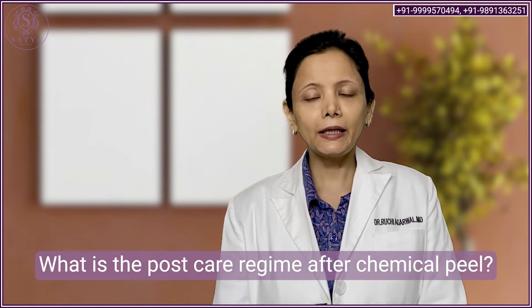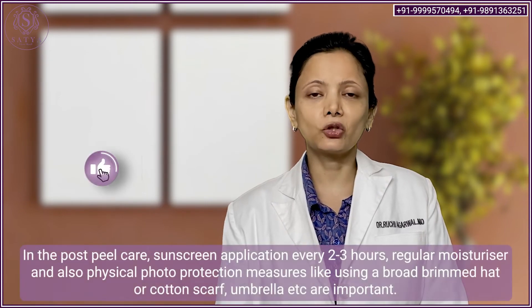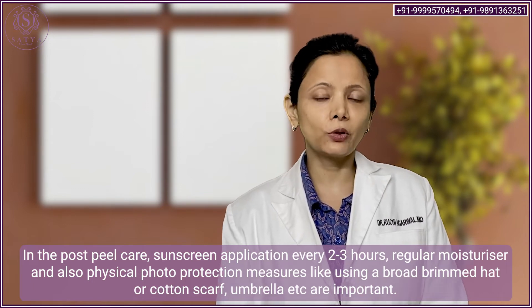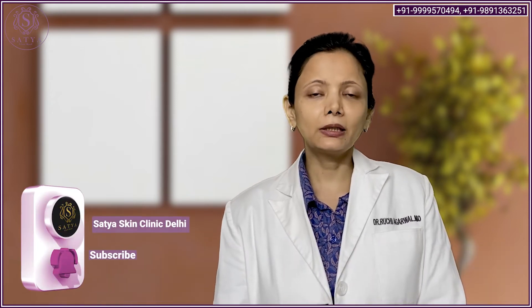Does our skin require any kind of special care after chemical peels? Yes, definitely. After getting a chemical peel treatment done, your skin becomes more sensitive to sun-induced pigmentation, so you have to be very careful about sun protection. Use your sunscreen every two to three hours, and use extra sun protection measures when outside like an umbrella, sunglasses, and a broad-brimmed hat. If the peel is done over your body, preferably wear covered clothing. Apart from sunscreen, use mild cleansers and always moisturize the treated area two to three times a day.